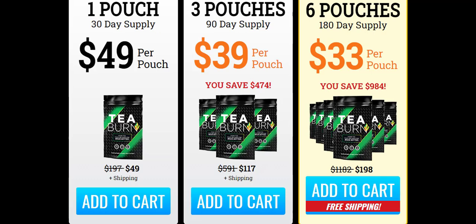T-Burn is not a tea, but a tea additive that you can add to your regular, favorite type of tea to revive your metabolism. Black tea, green tea, and many others can benefit from T-Burn, which has no flavor of its own that can get in the way of how you like your tea, and can be mixed into hot or cold tea.